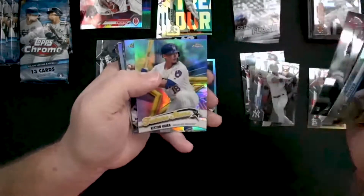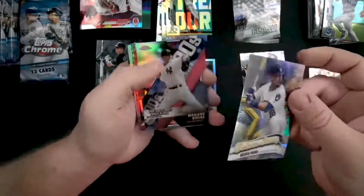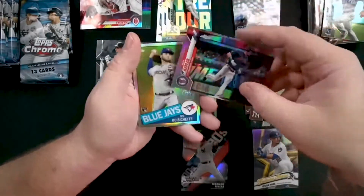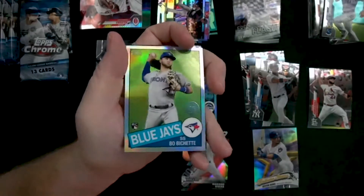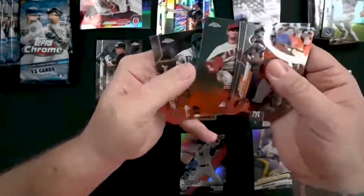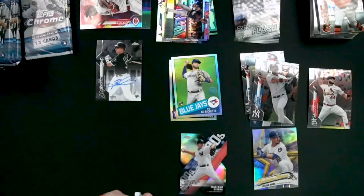Byes Yamamoto. Future Stars — Keston Hiura, that's a nice card. We got a die cut here of Mariano Rivera. Refractor of Max Kepler. Bo Bichette — look at that, that's a nice throwback refractor. No more Cardinals in that one — cardinal count still sits at one. Sure like to see if we can bump that number up.